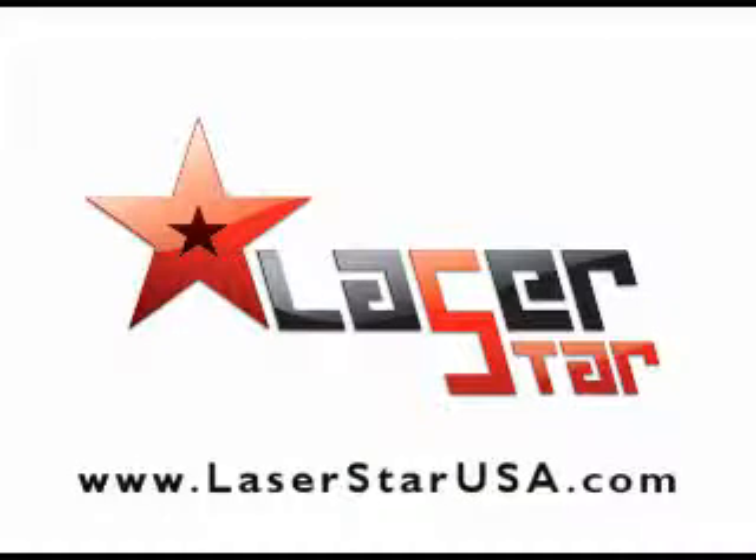And if you have any questions and you're in the United States, go to www.laserstarusa.com. Other than that, just visit our site at laserjammertest.com. And if you have any questions, feel free to email me. Drive safely, everyone. We'll see you next time.